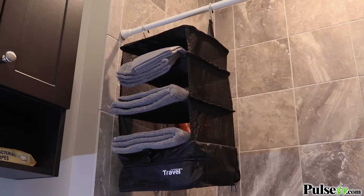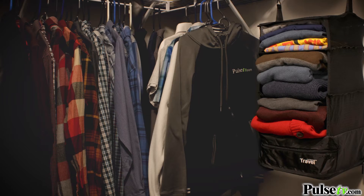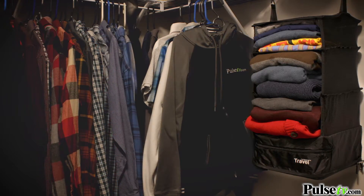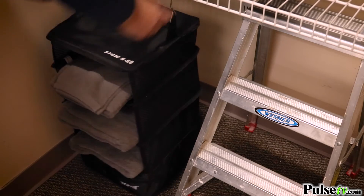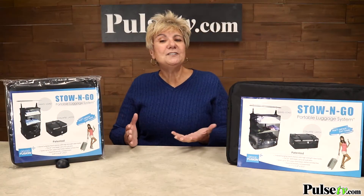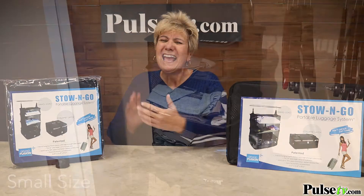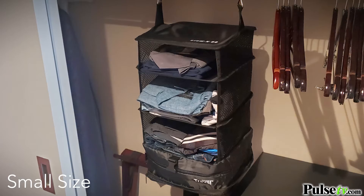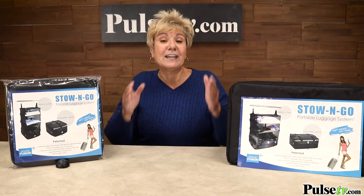But you can use these for so much more than just travel. You can use these to create instant shelving in your closet, say a dorm room, just about anywhere you want some extra space. It comes in two sizes, small and large. The small is perfect for a weekend or overnight bag, and the large works perfectly in your carry-on luggage.